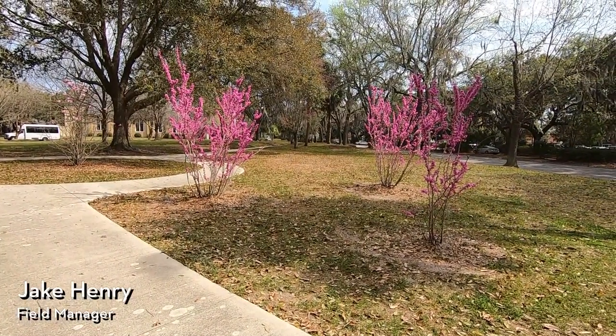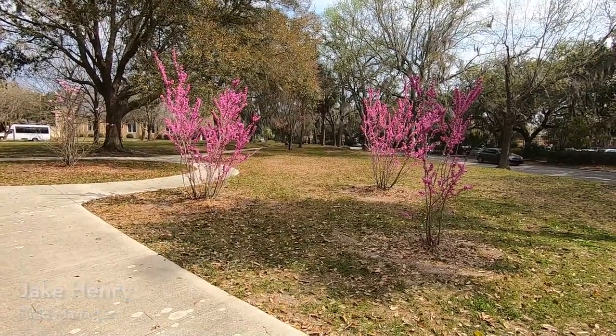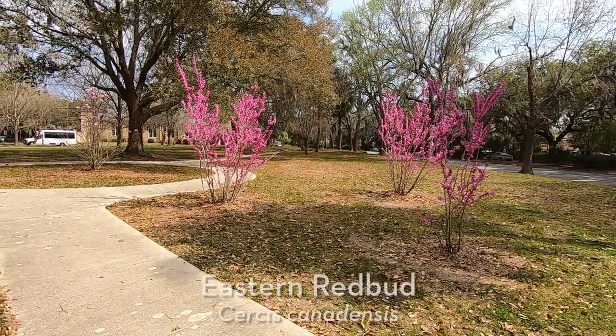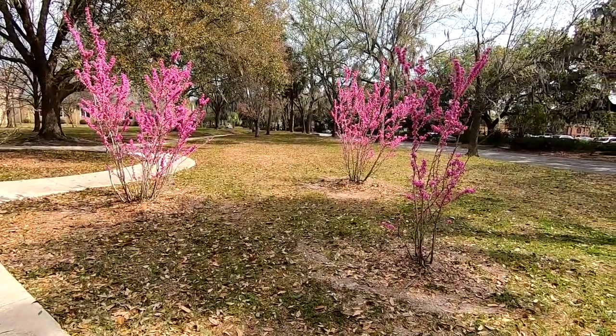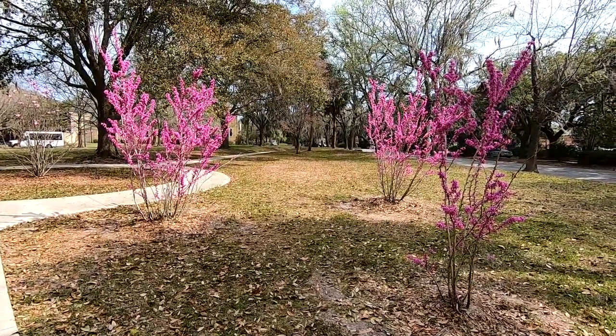Hi everyone, STF Field Manager Jake Henry here, and I'm making another video today on one of my favorite ornamental trees here in Savannah — and that is the Eastern Redbud, or Cercis canadensis. This is a super cool native tree species, most notably known for its beautiful flowers.